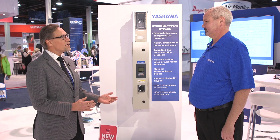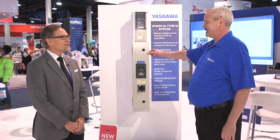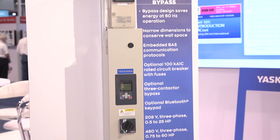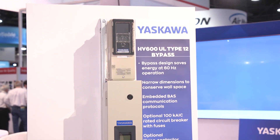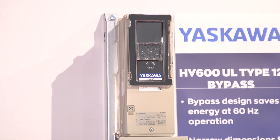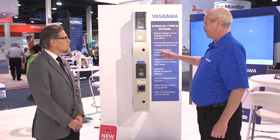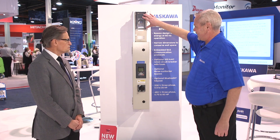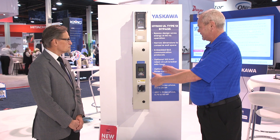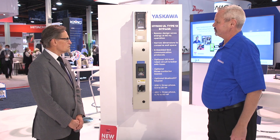This product is brand new — the first time we've shown it. The market has been shifting towards what's called a NEMA 12 specification. Traditionally, you'd have to take this box, which is the drive, and put it into a much bigger box, which is very expensive. We're actually the first manufacturer to combine the narrow bypass product into a sleek NEMA 12 design.